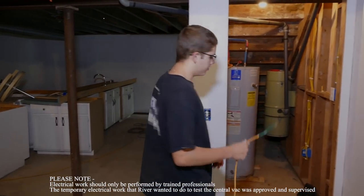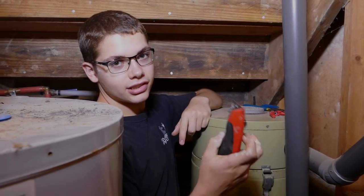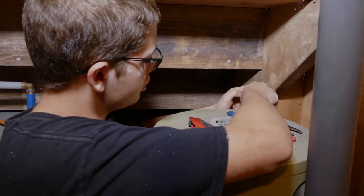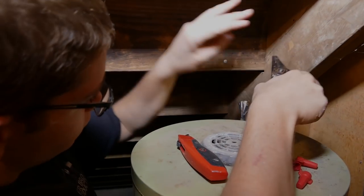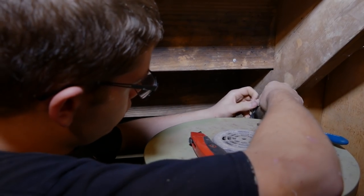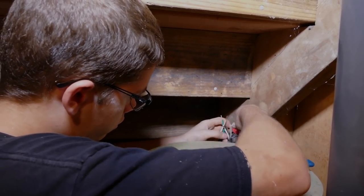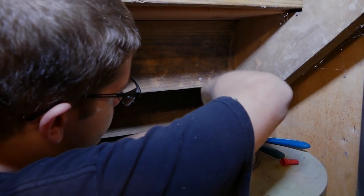I've got an old extension cord to test the central vac and I've got all my tools over here — my wire strippers, utility knife. I've got to be careful on this; I've seen more people get hurt on these than any other tool. Always cut up, not towards me. These old wires are really brittle, it's going to be hard to hook up. My extension cord is color coded so it's easy — just twist them together. I could just twist them together but using connectors is a lot safer, even though it's just temporary. I still want to be as safe as I can.